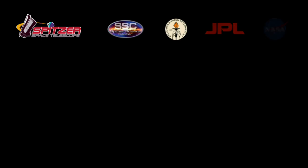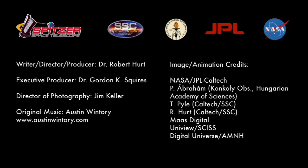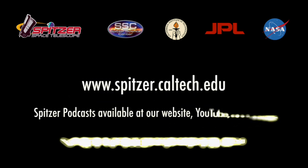The Hidden Universe is produced by the Spitzer Science Center at the California Institute of Technology in Pasadena. The Spitzer mission is managed by NASA's Jet Propulsion Laboratory.